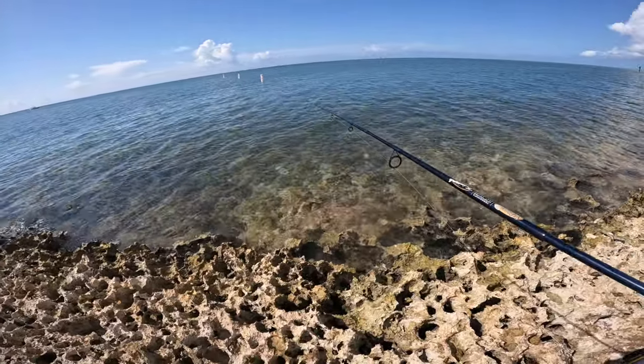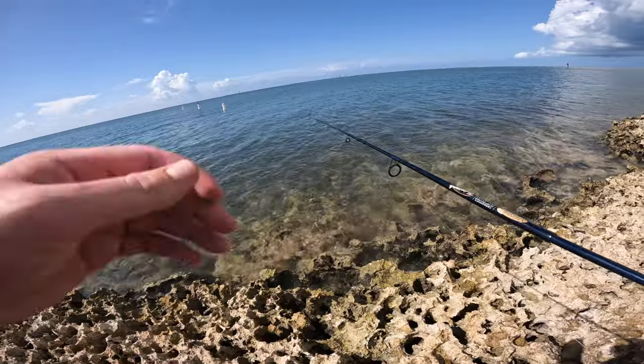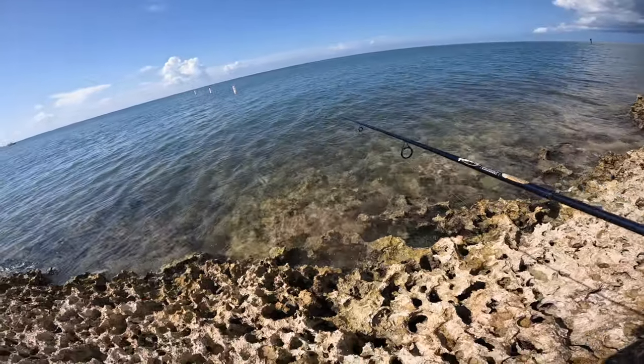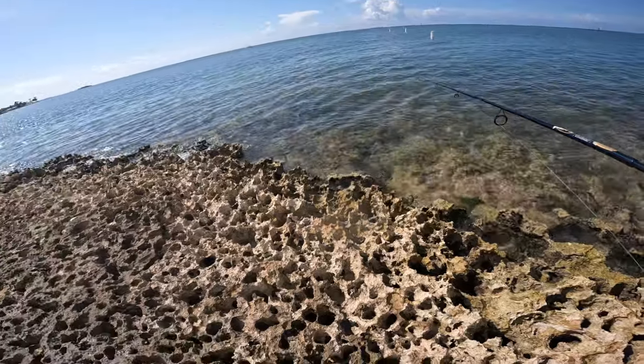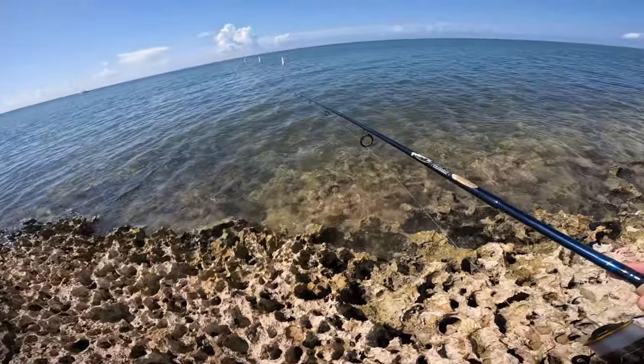Pretty good — I haven't even fished any of the bridges yet, so there's a chance for those to hold some new species too. Off to a pretty decent start I would say.